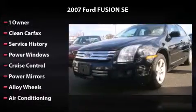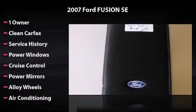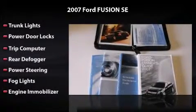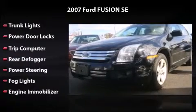Equipped to perfection with one owner, power windows, cruise control, power mirrors, alloy wheels, air conditioning, trunk lights, power door locks, trip computer, rear defogger, power steering, fog lights, and engine immobilizer.